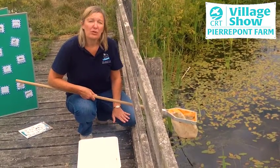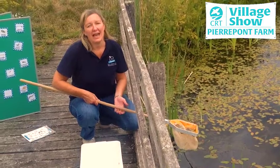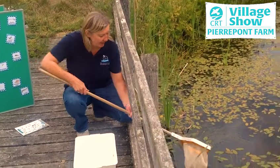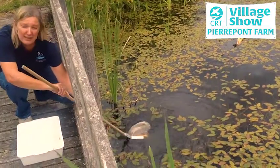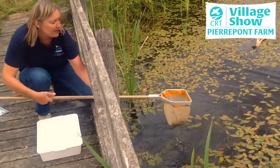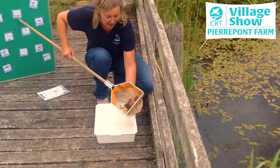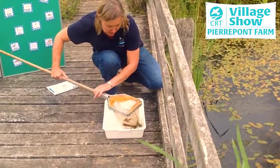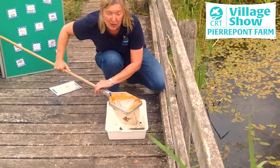To transfer the pond creatures safely from the pond into my tray, I'm going to be using my net and I'm going to swirl the net in a figure of eight, backwards and forwards, around and around, and then I'm going to lift up my hand underneath and very gently turn it over and swish through the water so that all of the pond creatures can swim into the tray.